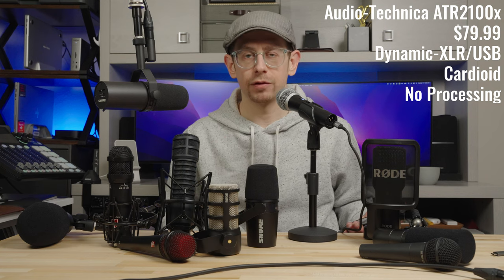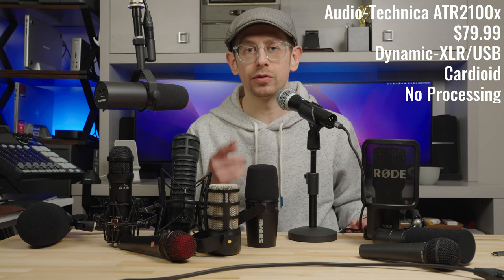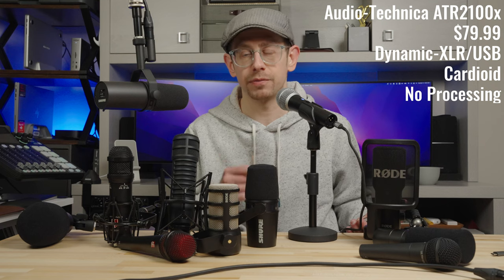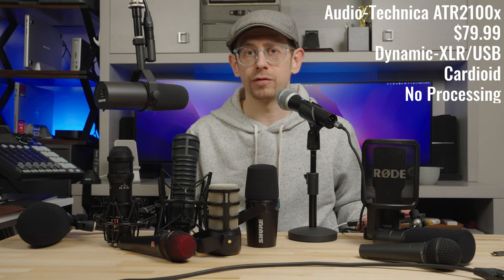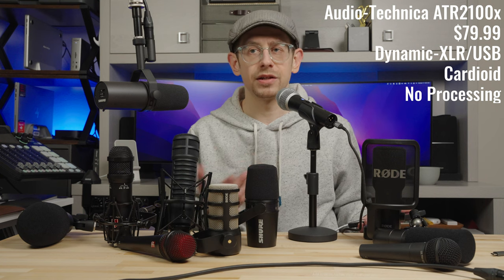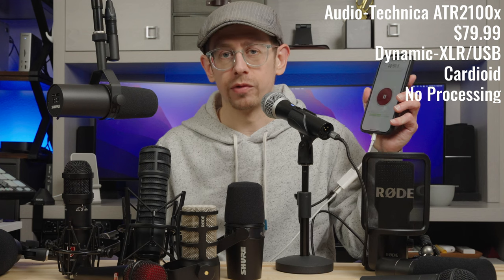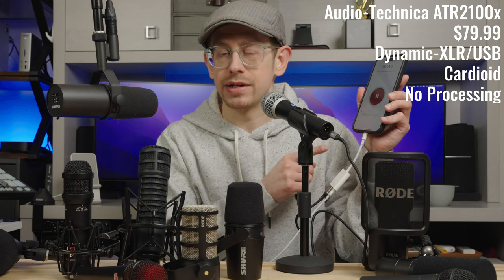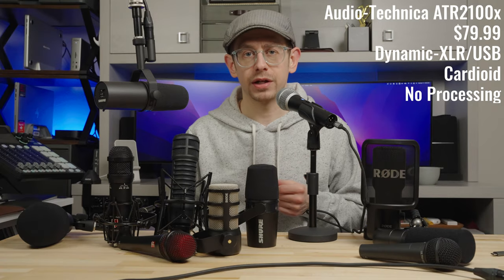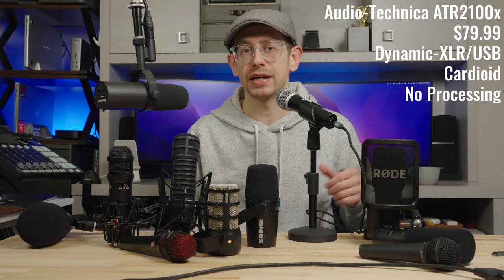Taking another step up to the $79 US price point is the first USB microphone on my list — the Audio-Technica ATR 2100X. This is actually a combo USB and XLR microphone, which you can plug directly into a phone, tablet, or computer, or use over XLR to your interface. For $79 it provides good flexibility — you can start off using it over USB and change over to XLR later without needing a new microphone. The ATR 2100X is capable of recording at 24-bit up to 192 kHz with the built-in A-to-D conversion for the USB connection.